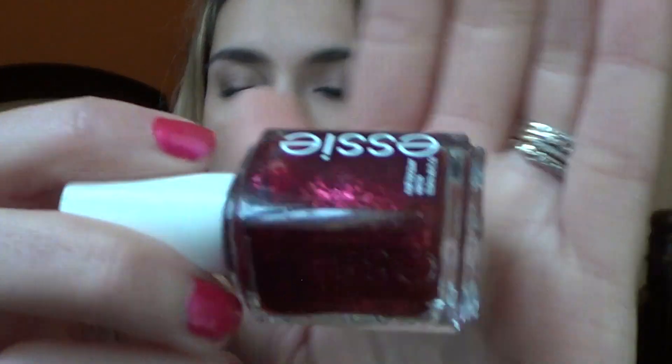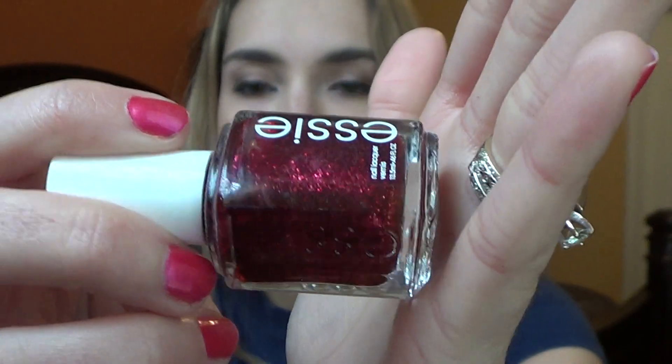The next thing I talked about was a nail polish from Essie — the Leading Lady Nail Polish. It is a gorgeous red glitter nail polish with some black in there as well. I love it for the holidays as well as Valentine's Day. This was in a special collection so I'm not sure if you can still get it, but I did love it.